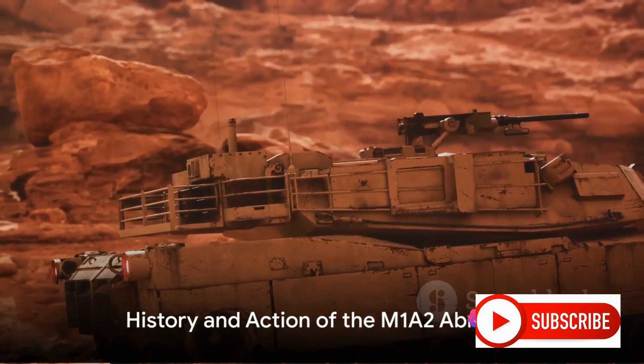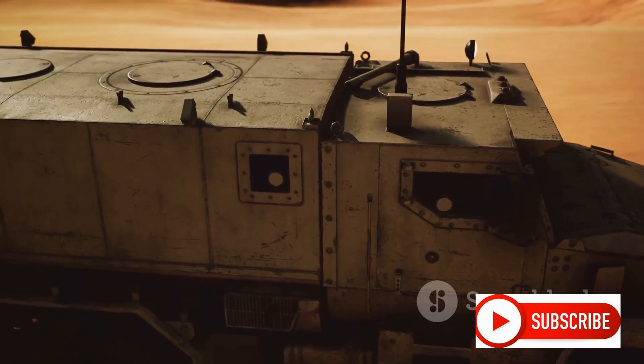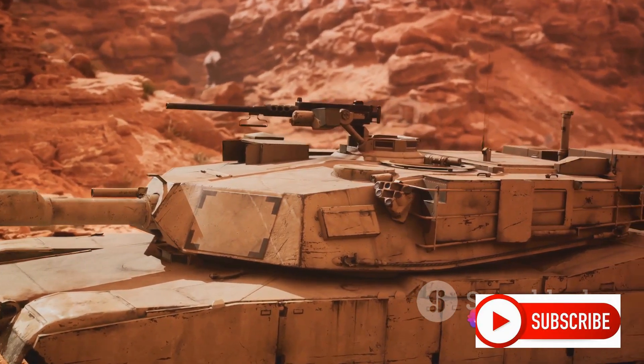Introduced in 1992, the M1A2 has seen action in the Gulf War, the Iraq invasion, and Afghanistan, proving its mettle time after time.